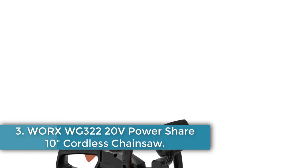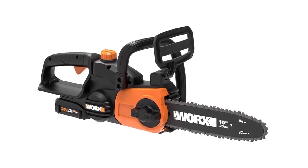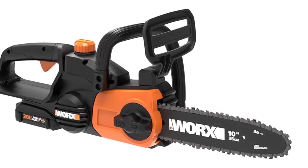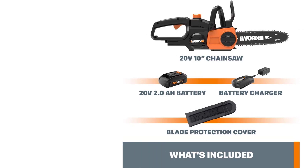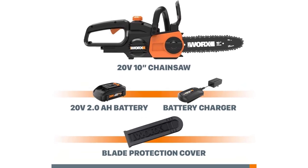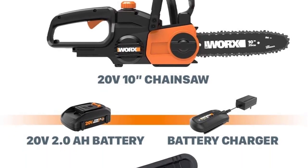Number 3: the Worx WG322 20V PowerShare 10-inch Cordless Chainsaw. While the WG384 offers higher power and efficiency, it is considered a bit heavier by some users due to the dual battery attachment. So if you are looking for a budget-friendly option with a smaller bar size and lesser weight with a battery included, the Worx WG322 is a perfect option — a cordless chainsaw with all the power you need to cut firewood and trim tree branches in your backyard. An ideal chainsaw for older homeowners and women with a passion for gardening.